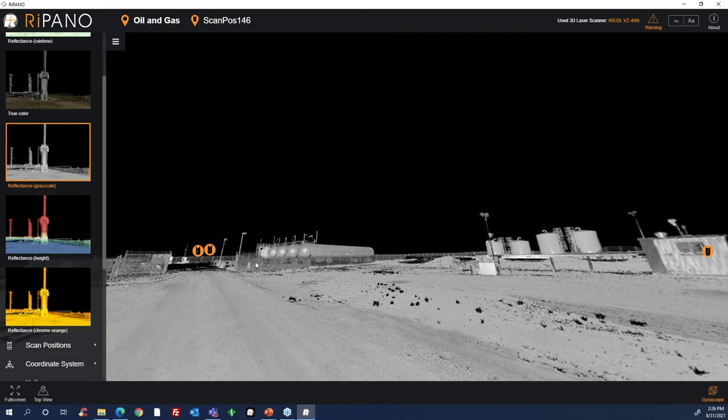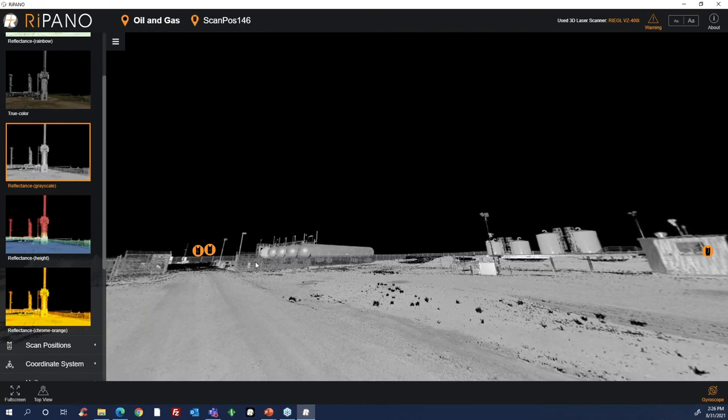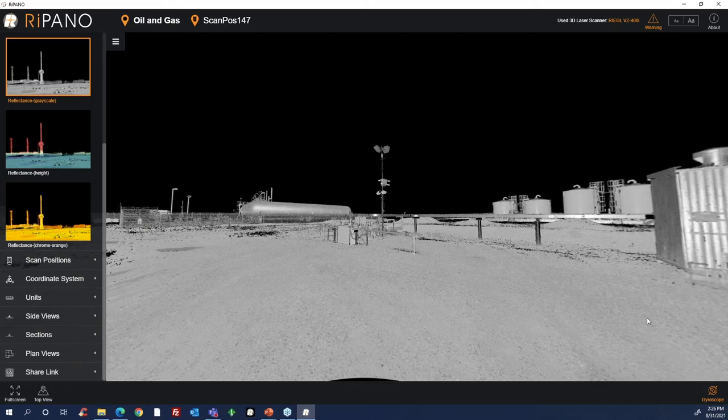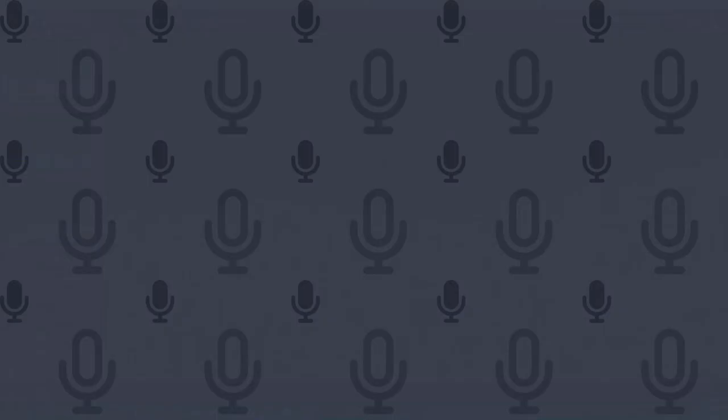The user just has to open the link I send them and they have full access to what I'm seeing right now. From here you can do all kinds of things — create cross-sections, plan views, and take measurements. You can see a data readout showing elevation, easting, and northing. You have options to measure vertical distances, slant angles, and horizontal distances, and you can also do markups and annotations. This is a great way to view and share data within a digital twin model.